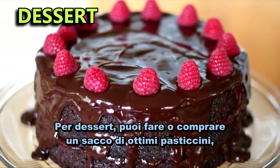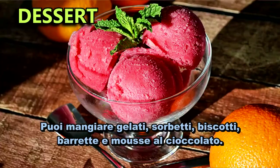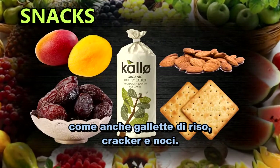For desserts, you can make or buy so many great vegan cakes, pies, cheesecakes, and chocolates. You can have ice creams, sorbets, biscuits, bars, and chocolate mousses. Fruit is also a great dessert. For snacks, fresh and dried fruit works well, as do rice cakes, crackers, and nuts.